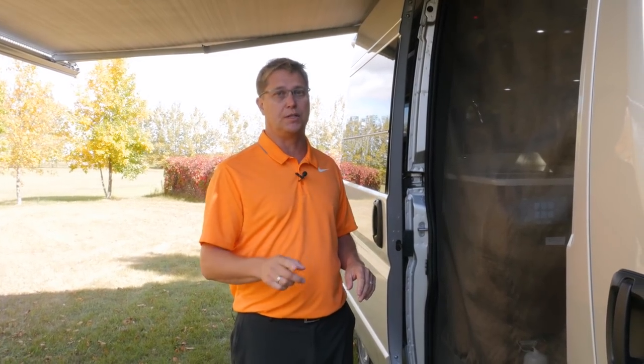Well, that wraps up the tour of the 2018 Lexer TS. I hope I've given you some insights into how to identify a high quality built coach. We're so confident in our quality that we back all of our coaches with our Freedom 5-Year Coach Warranty.